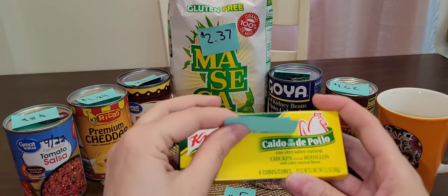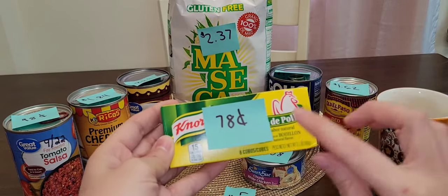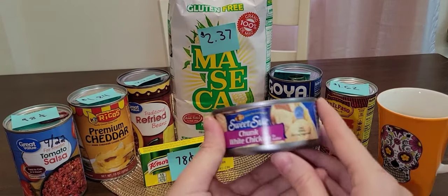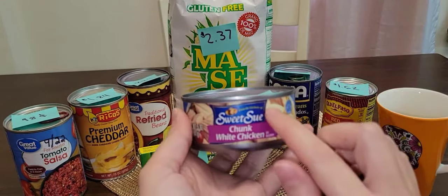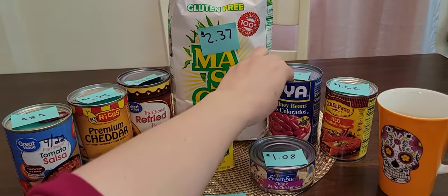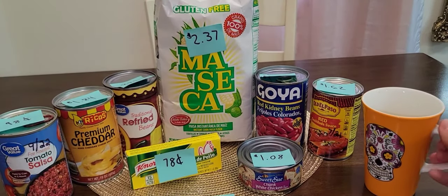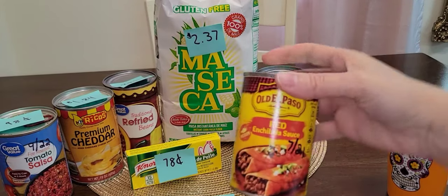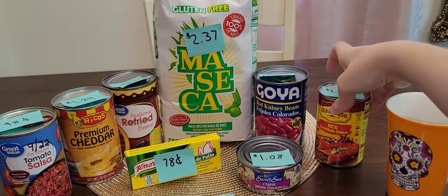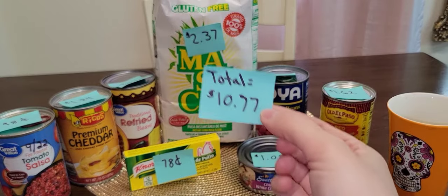I also got a small pack of chicken-flavored bouillon cubes — eight cubes for $0.78. One five-ounce can of Sweet Sioux chunk white chicken for $1.08, a can of Goya red kidney beans for $1.22, and a can of Old El Paso red enchilada sauce for $1.62. My total comes to $10.77.